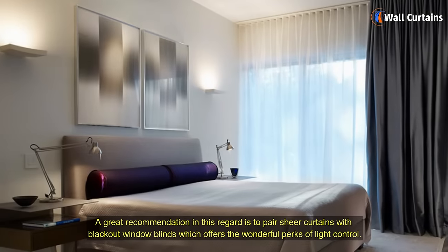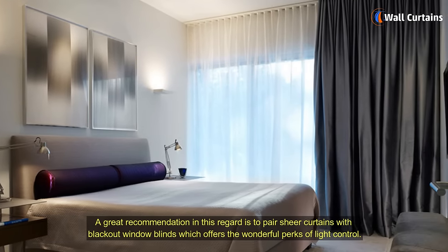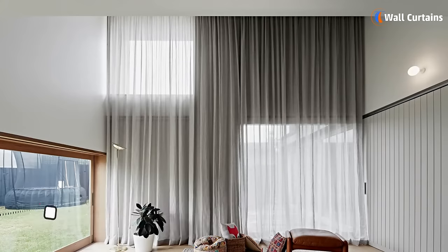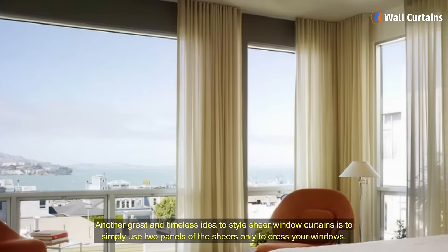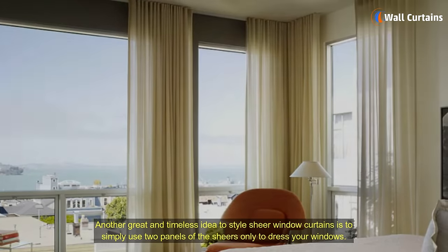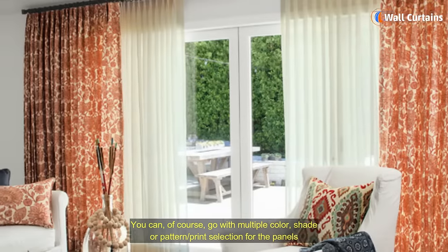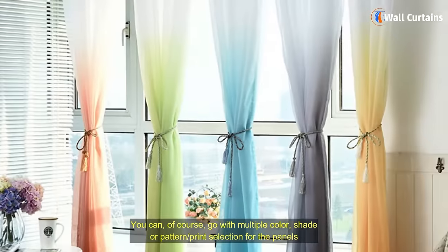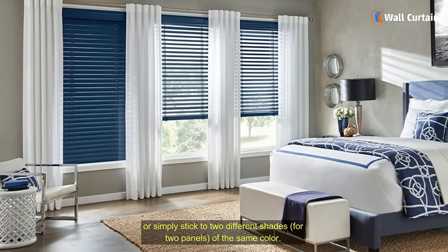A great recommendation in this regard is to pair sheer curtains with blackout window blinds, which offers the wonderful perks of light control, doubling up the deal. Another great and timeless idea to style sheer window curtains is to simply use two panels of the sheers only to dress your windows. You can, of course, go with multiple color, shade or pattern, print selection for the panels, or simply stick to two different shades for two panels of the same color.